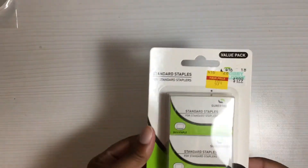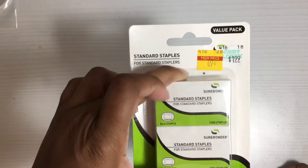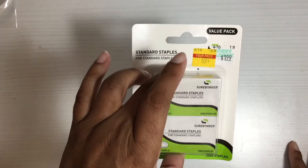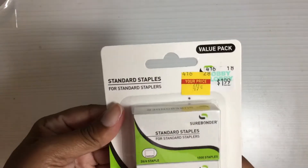First, I found these standard staples. They were 49 cents — can't beat that price for two packs of staples. They were originally $1.89, which that's probably not a bad price either.